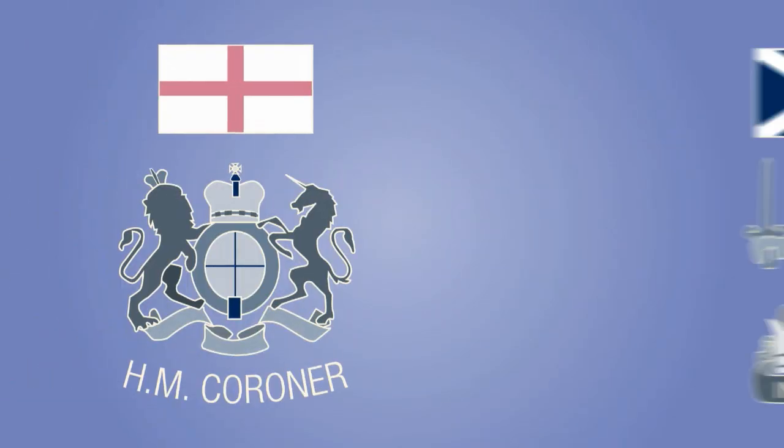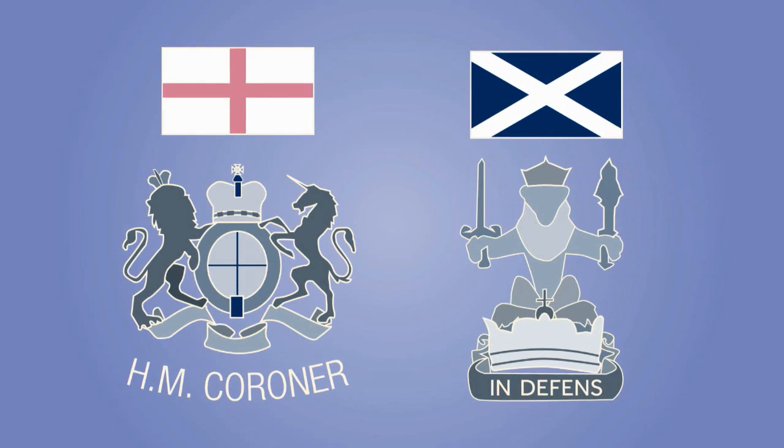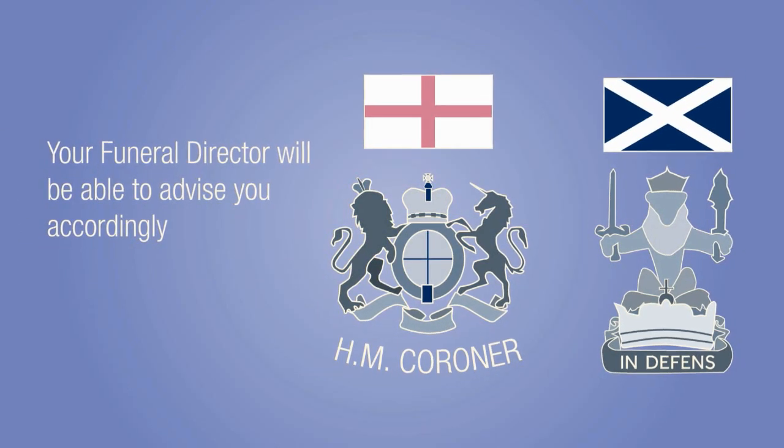If the death has been referred to the coroner or procurator fiscal, the registration process may vary. Your funeral director will be able to advise you accordingly.